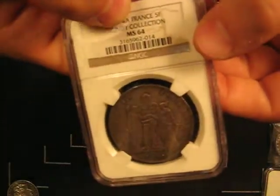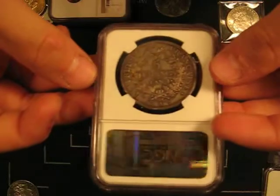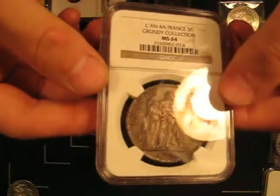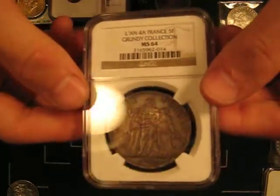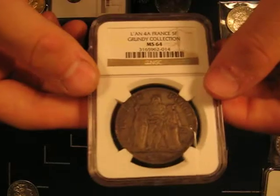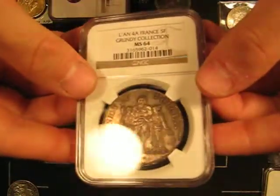Yet NGC has just designated it as a normal mint state piece. So that's an example of NGC making a mistake in this case — it's also a type of mistake that PCGS makes sometimes. The value difference between a mint state and a specimen coin can be tremendous. I paid $4,600 for this coin as a mint state, and being a specimen, it's probably worth $7,000 or $8,000. Very, very hard coin to find in this grade.